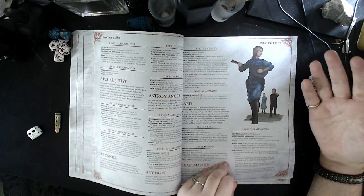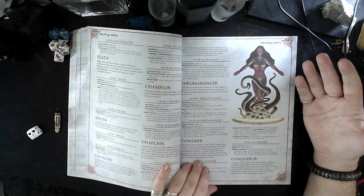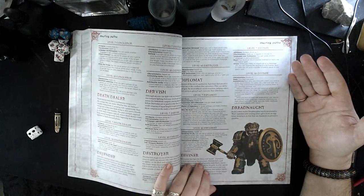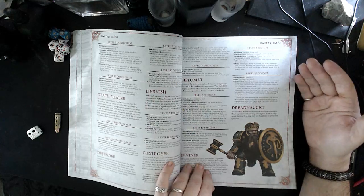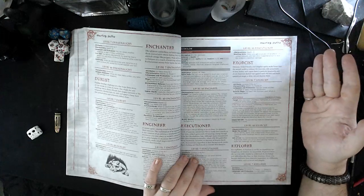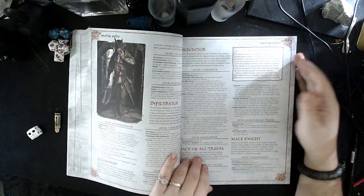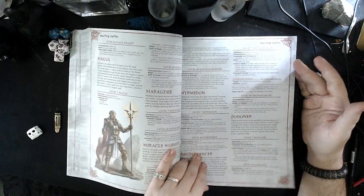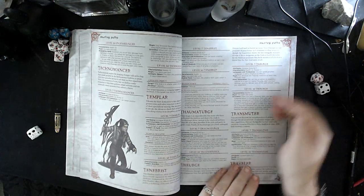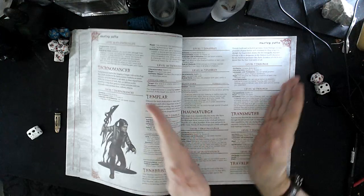With most campaigns not lasting very long, you're not really going to get to that stage. I'm running a lot of one-shots recently, and I'm not sure people would be satisfied with the level of character customisation in a one-shot. Master Paths is the highest level of specialisation you can get, and unlike a lot of games where you get narrowed into a specialisation, this game opens out — you get a lot more options as you advance and go further.